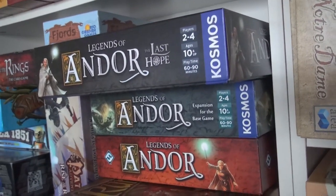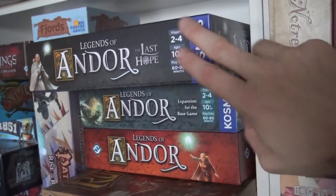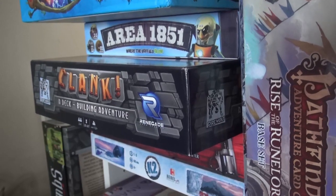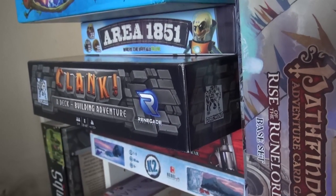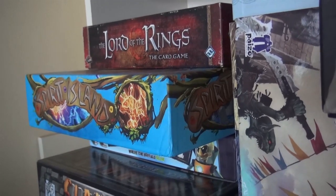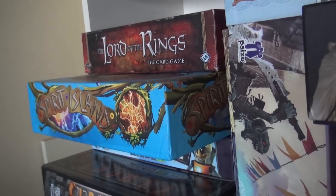It may be that once we finish both of those, I might get rid of them because the original will keep me coming back forever. But I've got to finish out the story and see how it ends with The Last Hope. Then — Clank in Space! Actually in this box is Clank in Space. It's absolutely awesome that the core game and its expansion Sunken Treasures and Clank in Space all fit in one box. Clank in Space is definitely a keeper.